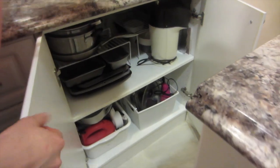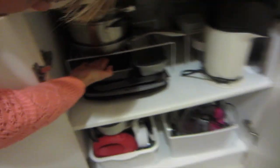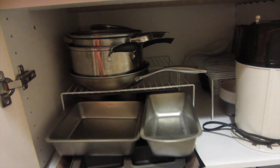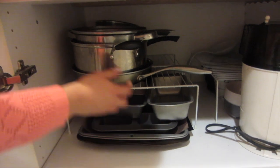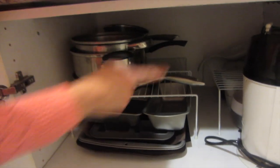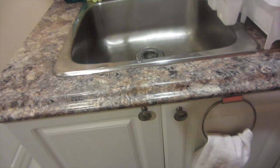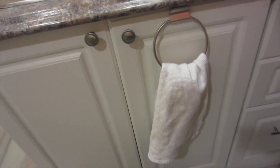In this cupboard she uses a shelf again to layer all the baking stuff. She can just pull it out and grab what she needs. There's even extra space, and this section is all just baking supplies.